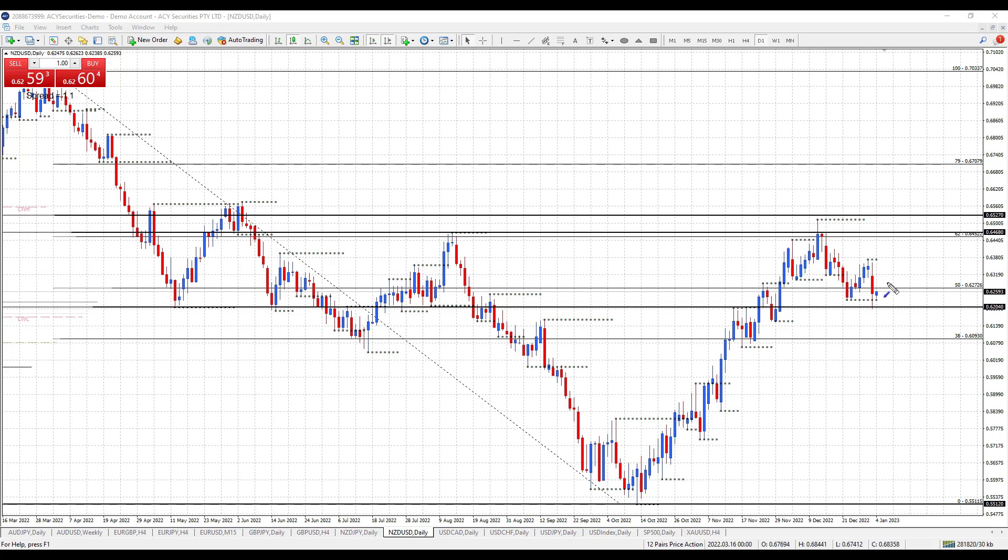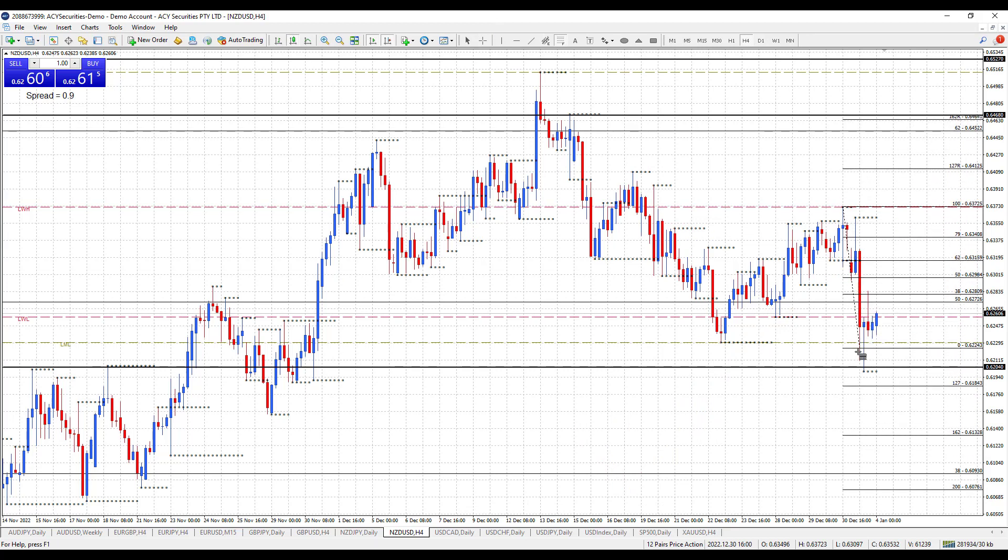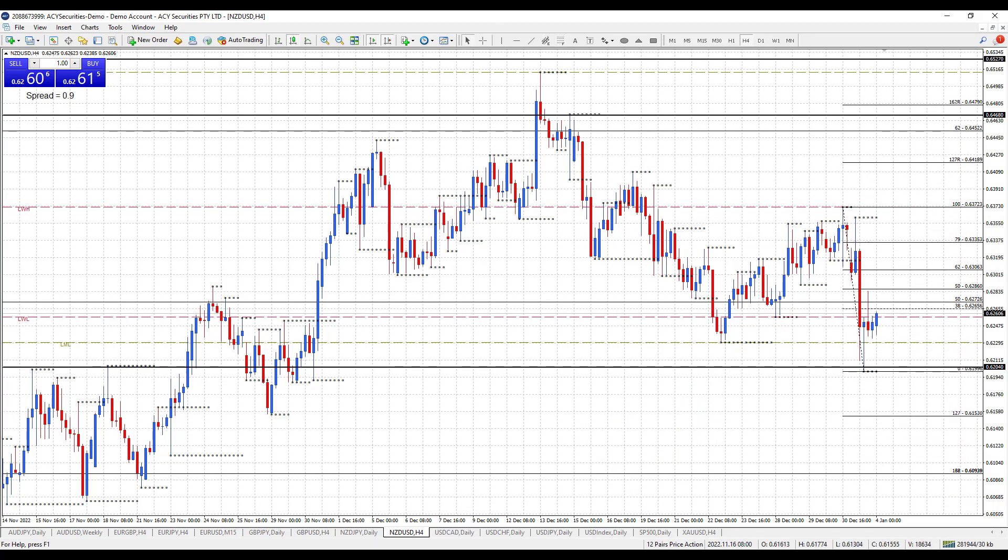Let's drop down to the 4-hour chart for a closer look. On the 4-hour chart, I'm going to draw a Fib from that high down to the low. I'll be watching the 62% level at 6306, which overlaps quite nicely with the figure 6300. So today, can price come up to that level, hold and fail for a move down?